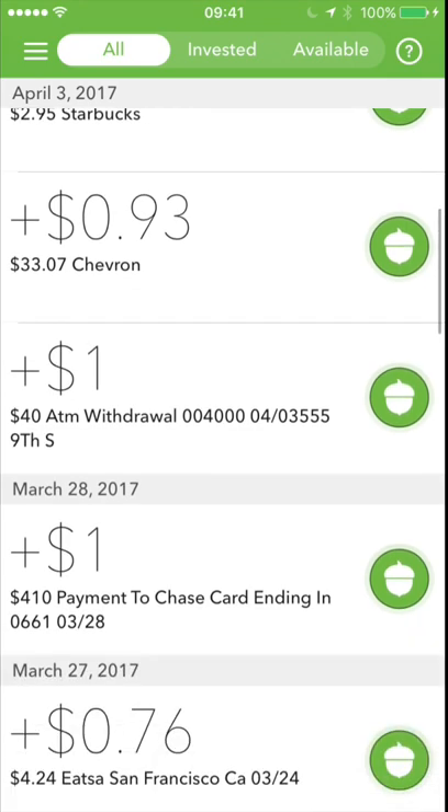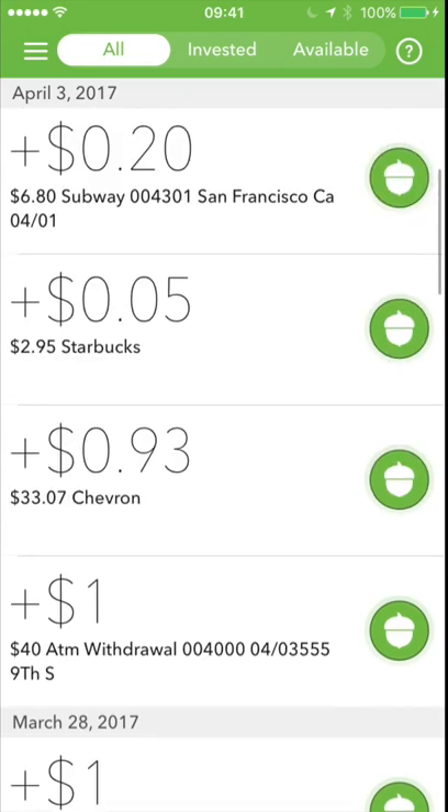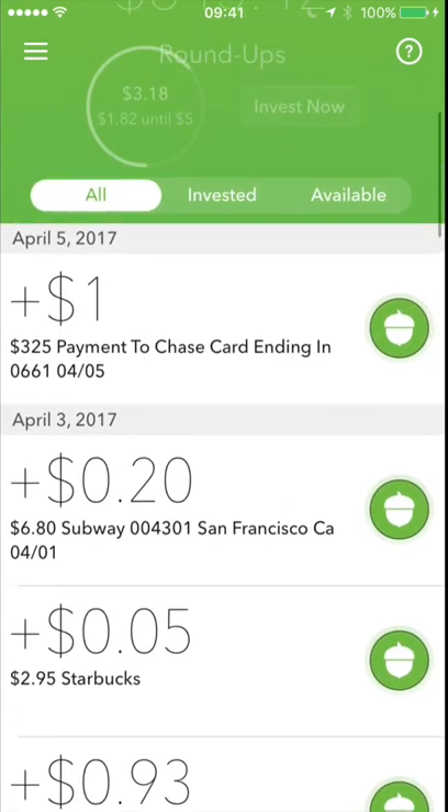Here's a dollar taken out because I withdrew $40 from the ATM. I think you guys get the whole idea of roundups and how they work.